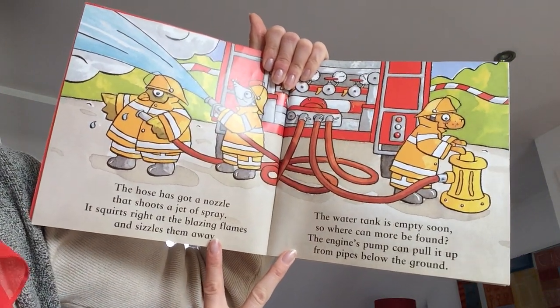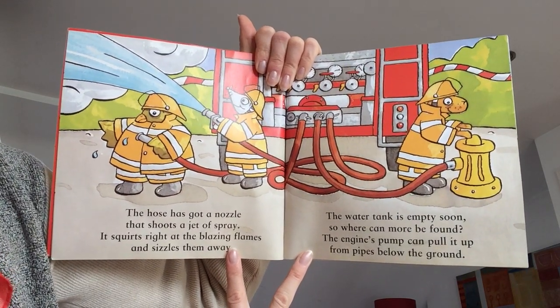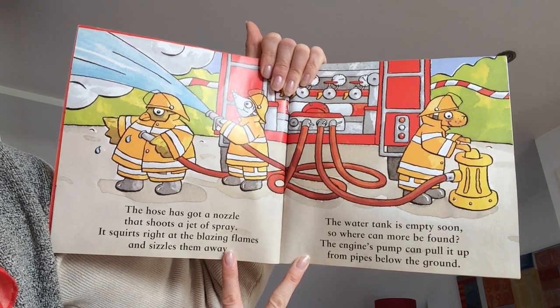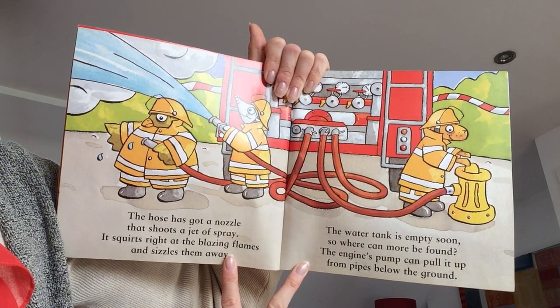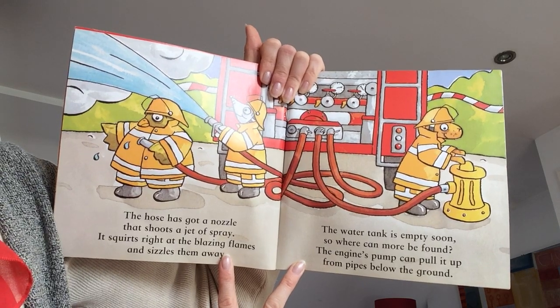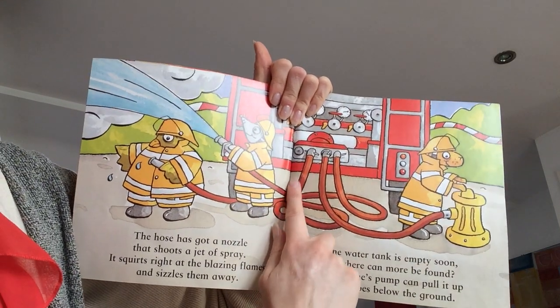The hose has got a nozzle that's shooting a jet of spray. It squirts right at the blazing flames and sizzles them away. The water tank is empty soon. So where can more be found? The engine's pump can pull it up from pipes below the ground.